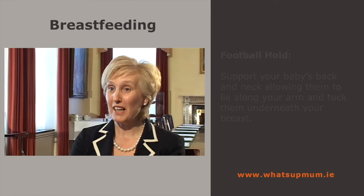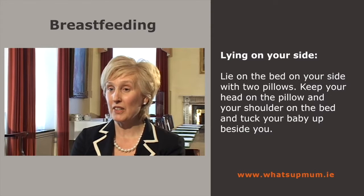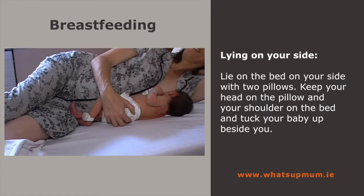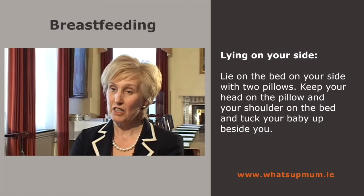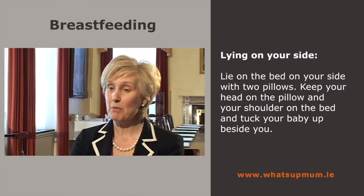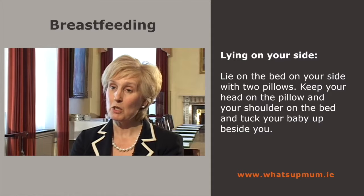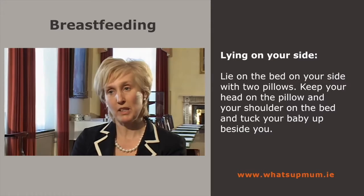Another way of breastfeeding is lying on your side with your baby tucked up beside you. A lot of mums breastfeed lying down in bed, particularly late during the night. The mother lies on the bed with two pillows — usually her head on the pillow and her shoulders on the bed — and tucks her baby up beside her, nose opposite nipple. Bringing the baby swiftly onto the breast when the baby makes a wide open mouth. This is a really comfortable way to feed a baby.